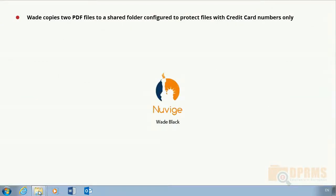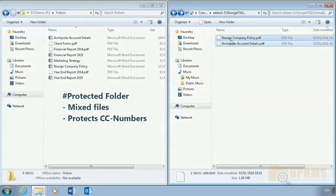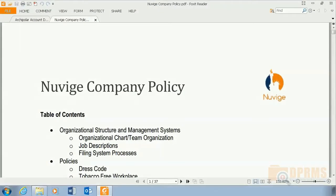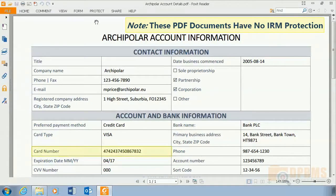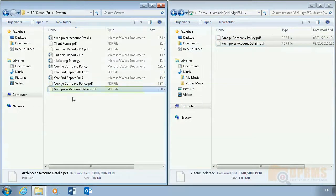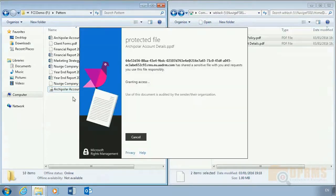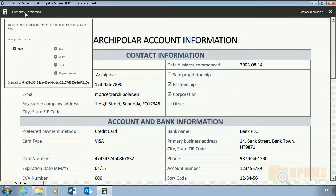In the third scenario, we show that the same protection can be done for PDF documents. Wade Black will save two PDF documents to a mixed file share configured to protect files containing credit card numbers. Take note that none of the documents have any IRM protection and one contains a credit card number. Directly after the documents are saved, the PDF containing the credit card number becomes protected, and we can see the PDF extension has changed to PPDF, confirming the document is now protected. To open a protected PDF document, you don't necessarily need a PDF reader — this can simply be done using the RMS sharing app.